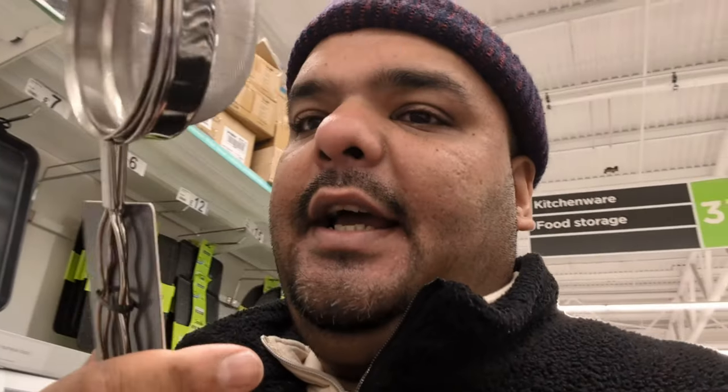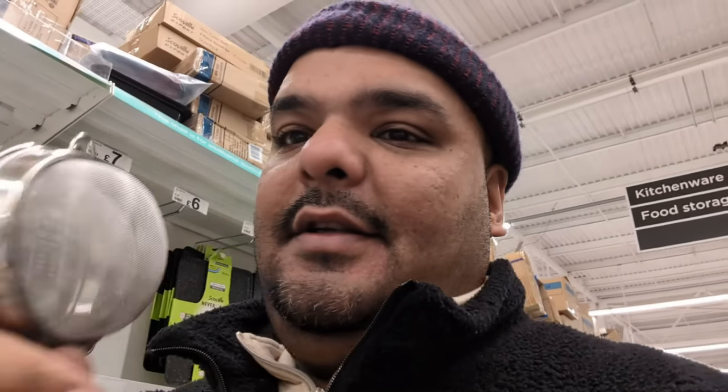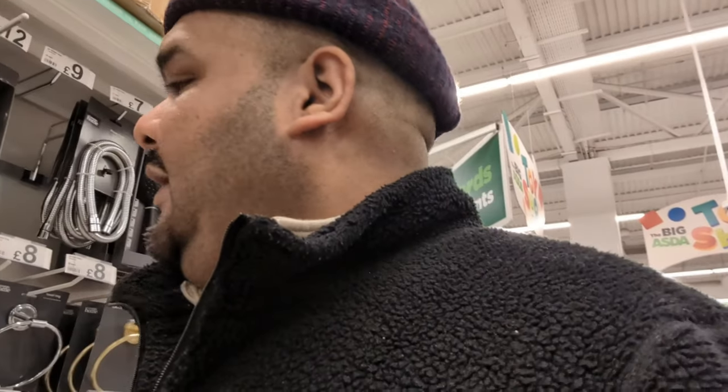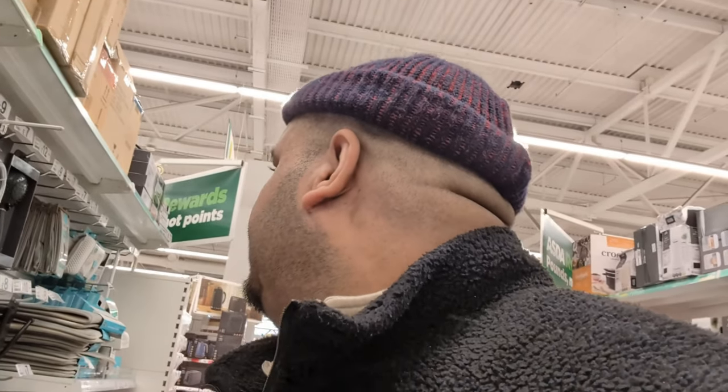We needed a metal strainer and it's two pounds for two — a bargain, two for £2 from Asda. We also need a wooden spoon — or spatula — one of these for a pound. Still in the home section: shower curtain. I think that's about it really. A lot of you said you like the Asda haul, so let's go — we're smashing burgers, baby, let's smash Asda!